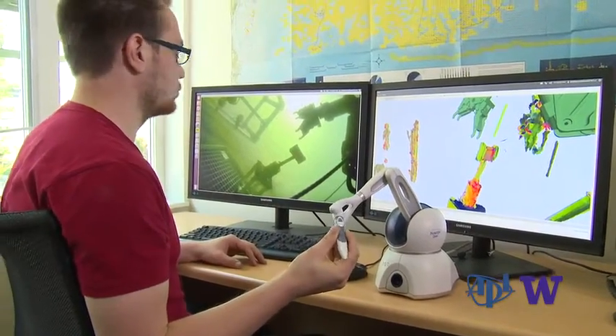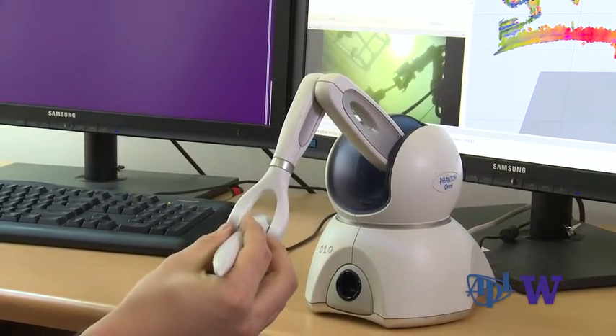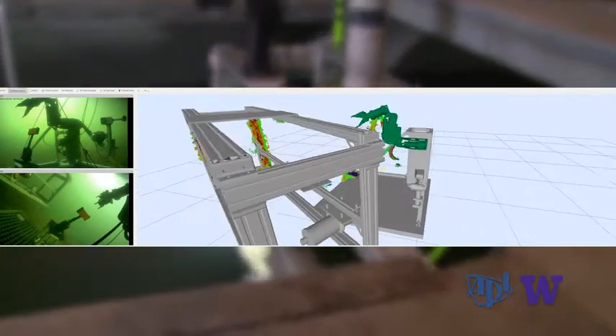I'm sitting here in my office controlling the manipulator that's actually down in the lake in Portage Bay right now. The additional sensors enable advanced haptic controls and enhanced 3D visualization. These tests have been a major success.